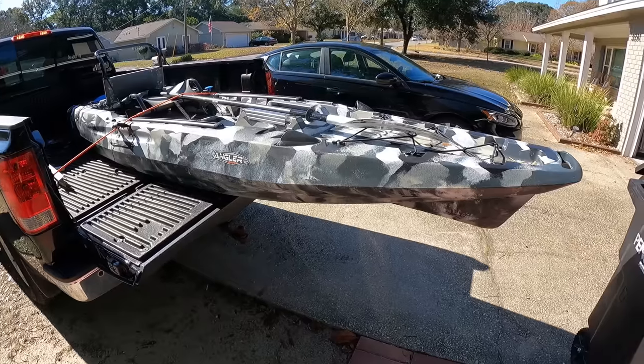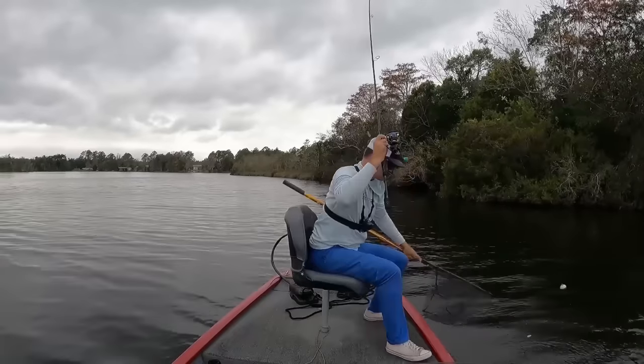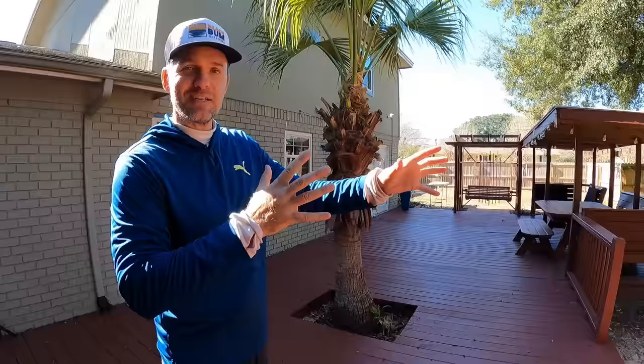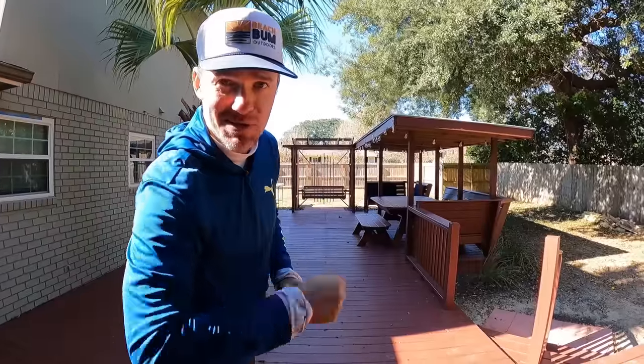We've got to go catch some fish to make it happen. I've got the kayak loaded down on the truck right now. This time of year, all these fish are kind of up in the upper bays — in these creeks and canals in the upper bays. That's the type of stuff we've got to fish in order to be successful and hopefully we can come home with some dinner.